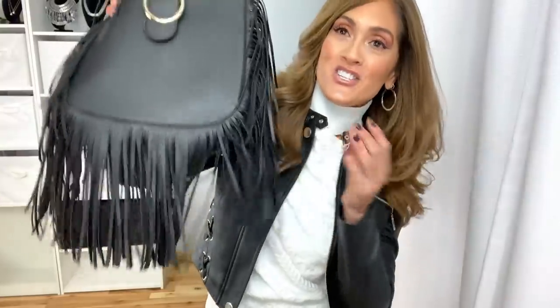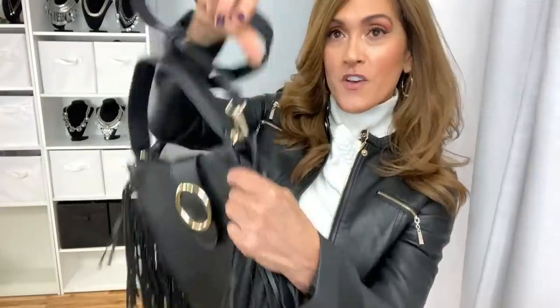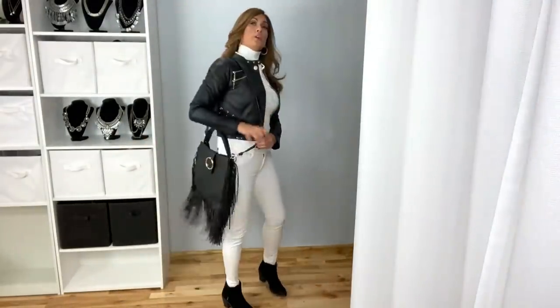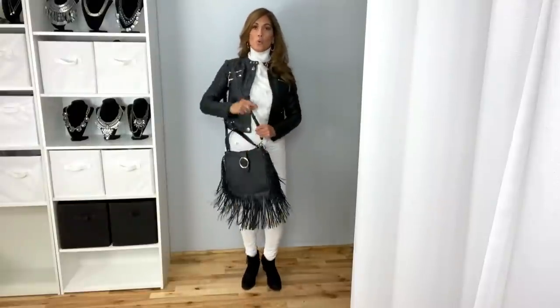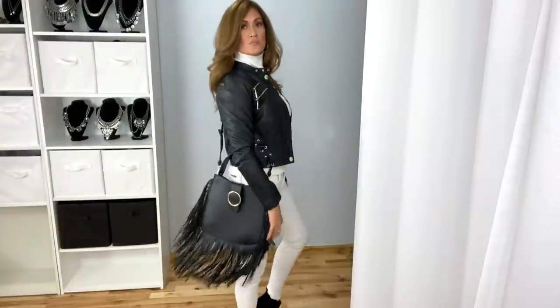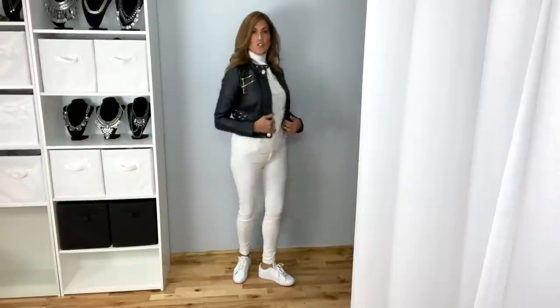Also for fall, I love fringe. This is a good size fringe bag. You can take off the straps if you want and just hold the handle, or you can wear it over the shoulder or cross body. Just some plain white sneakers is a great look for more casual, but it still looks super chic.